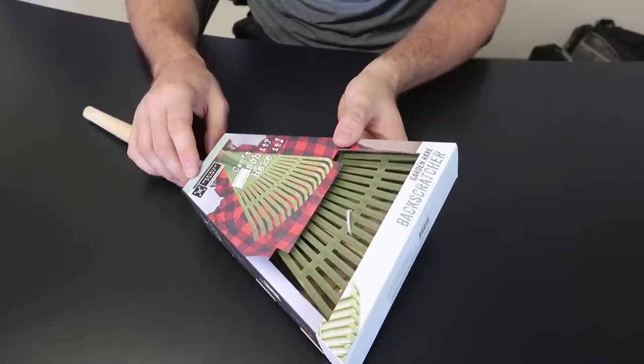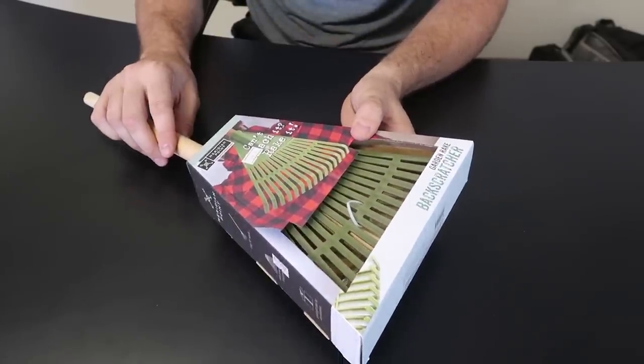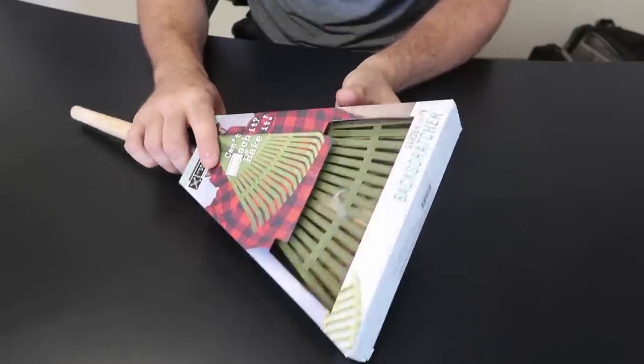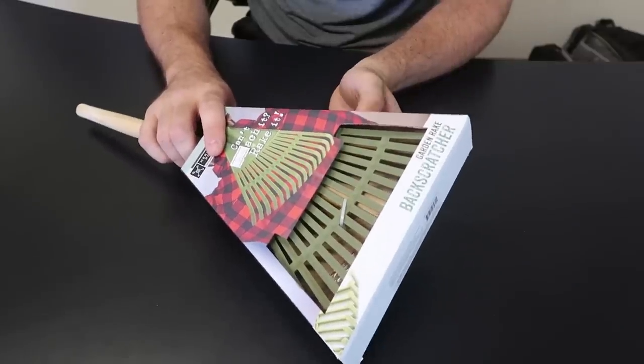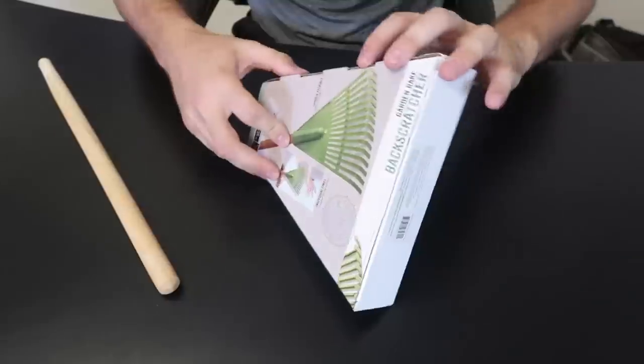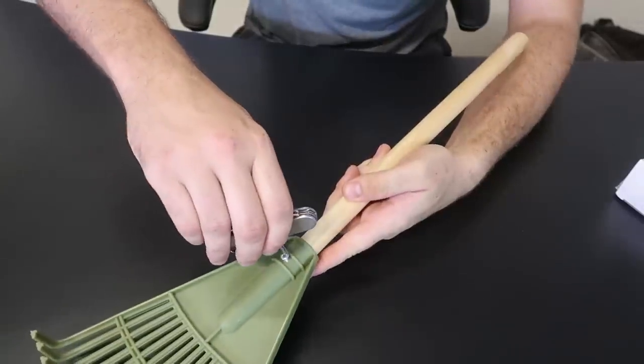For the first very strange gadget, I got here a rake back scratcher. How cool is that? Now you don't have to keep working your back and itching it — you can just swipe it three or four times and you'll be all good. Looks like we have to assemble it a little bit. Perfect, good to have one of those multi-tool knives.